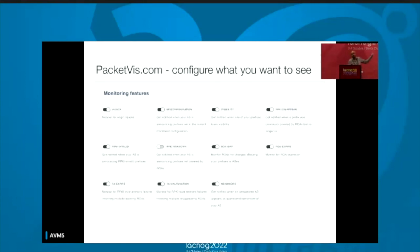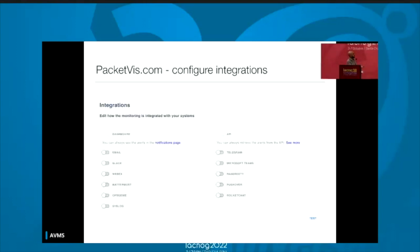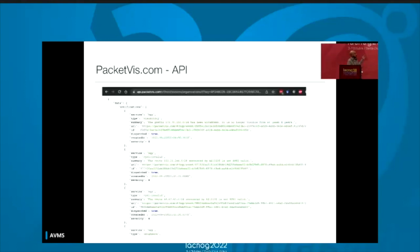This is the page where you can select what you want to be notified about — there are 11 types of alerts and more will come. You can enable and disable them. This is also the page where you can integrate it with your systems: you can send emails, or use Slack, PagerDuty, Teams, Syslog, Telegram — whatever you want. Or the easiest option: a REST API that you can poll and integrate directly with your Nagios.